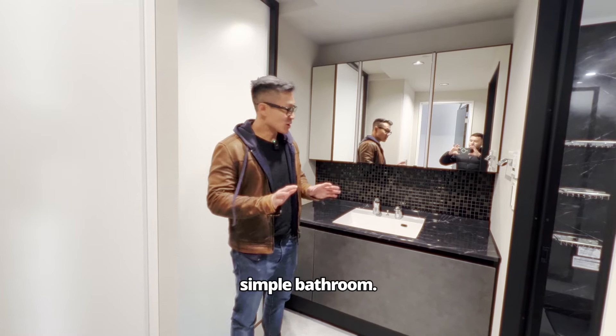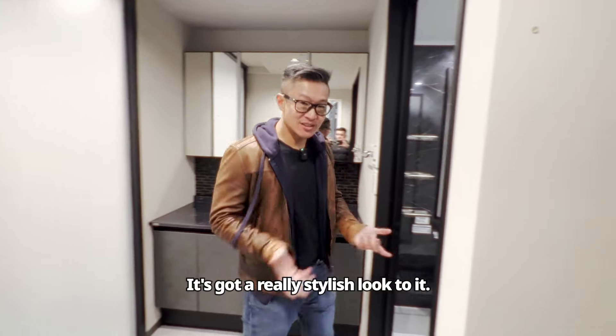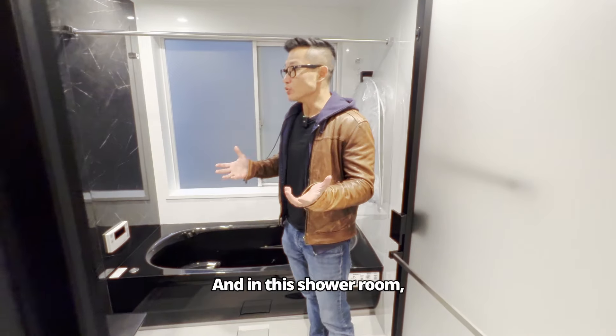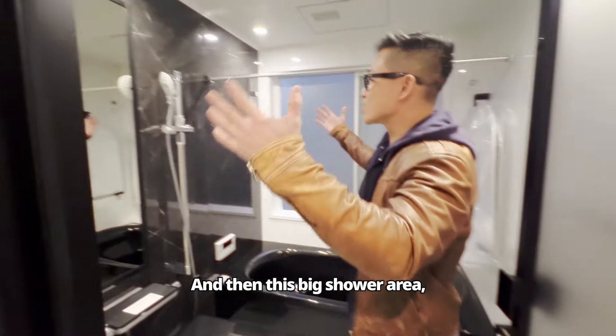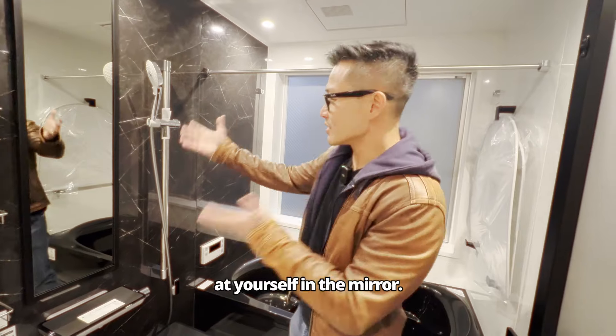I really like the sleek, modern, simple bathroom. It's got a really stylish look to it — this kind of black and white look. In this shower room, you have a very cool stylistic black tub, and then this big shower area where you can take a shower and look at yourself in the mirror.